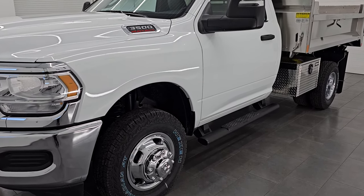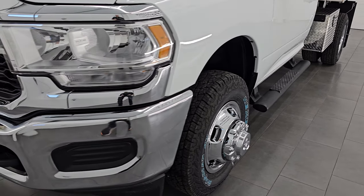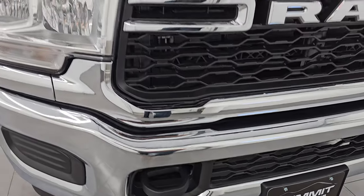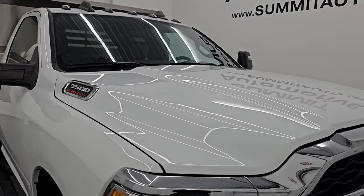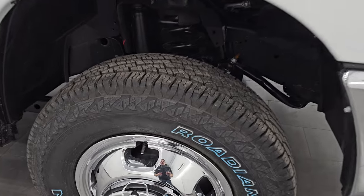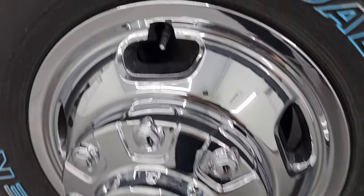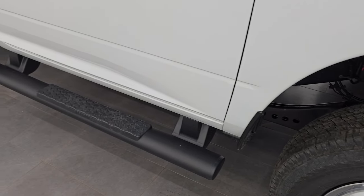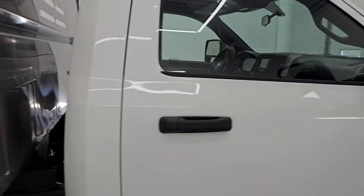I'm gonna go all the way around in this video and show you all the options, and we're gonna put that dump body up in just a little bit here. You can see it does come with the chrome bumper in the front. It also has the clearance lights up top. Bright white is the color, paint code PW7. If you like the video, subscribe to the YouTube channel. You get these steel wheels with the chrome covers on it. This one does have the chrome appearance package. You also get some nice factory step bars and nice tow mirrors on there as well.